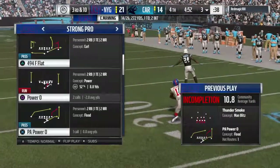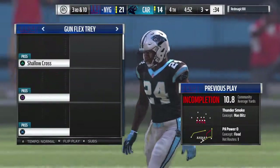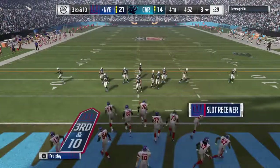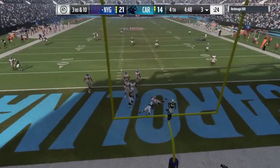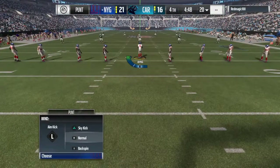That was a good play — an incompletion that feels like a disappointment. The ball was tipped in the air, a chance for an interception. And he is not going to get away — the rush was too strong, and this is going to wind up a safety.